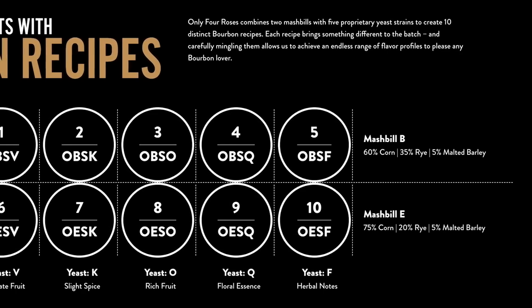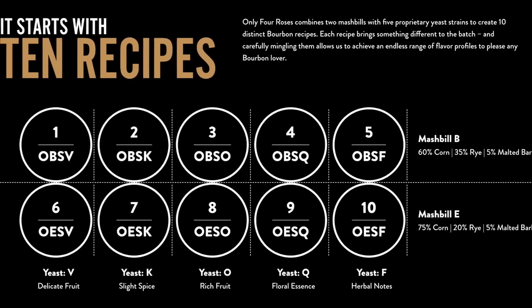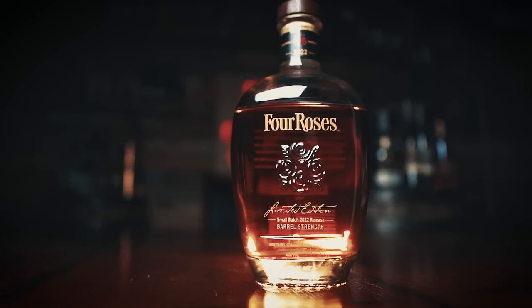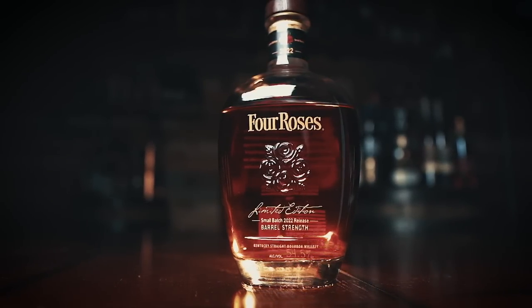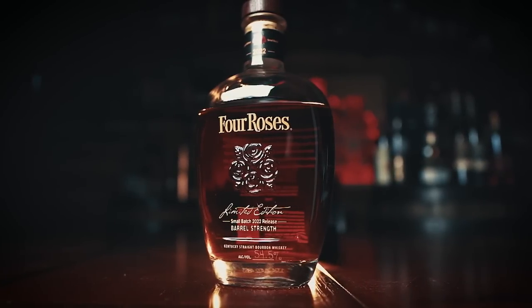Quickly — Four Roses uses two different mash bills. One includes 20% rye, the other uses 35% rye, along with five different yeast strains. Do the math and they can create 10 unique bourbon recipes. The 2022 Four Roses Limited Edition is a blend of double-digit aged bourbons using four of those 10 recipes: a 20-year-old from the OBSV recipe, a 15-year-old OESK, a 14-year-old OESF, and a 14-year-old OESV. It's non-chill filtered, bottled at 109 proof, with an MSRP of about $180. About 14,100 bottles were released.